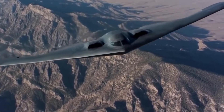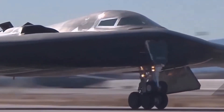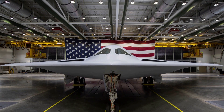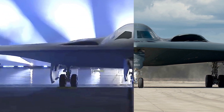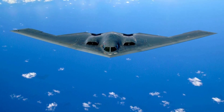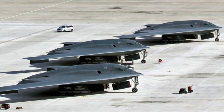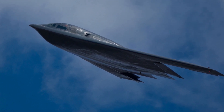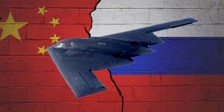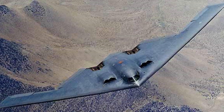Even as the B-2 nears 40 years in service, it's still unmatched. But it won't be alone forever. The U.S. Air Force is already working on the B-21 Raider, a next-generation stealth bomber. Even the B-21 builds on the B-2's legacy — much of its design, tactics, and technologies are evolutions of what the B-2 pioneered. Until the B-21 is fully deployed, the B-2 remains America's most strategic bomber. And no other country — not Russia, not China — has anything that comes close. Air defense systems keep evolving, but so does the B-2, with regular upgrades to its radar, electronics, and stealth coating, staying one step ahead.